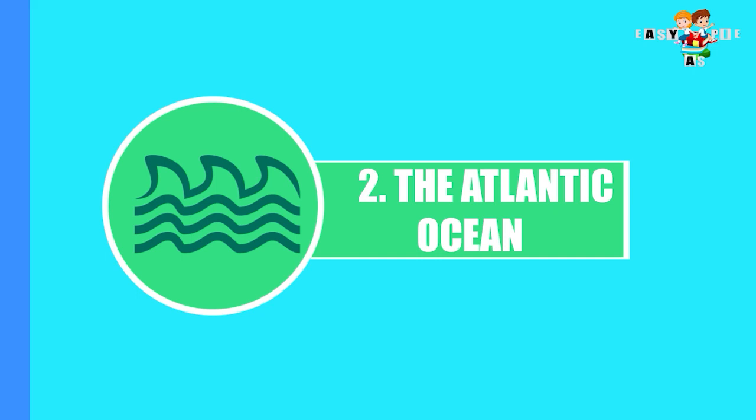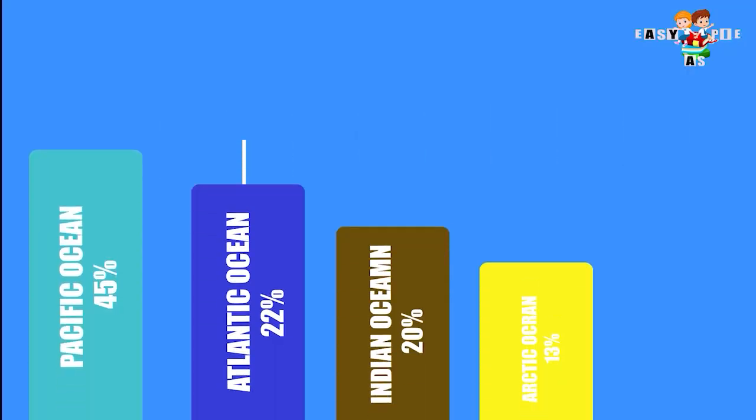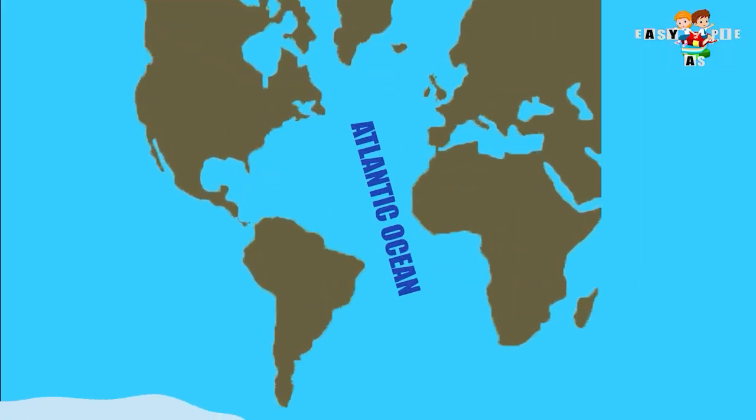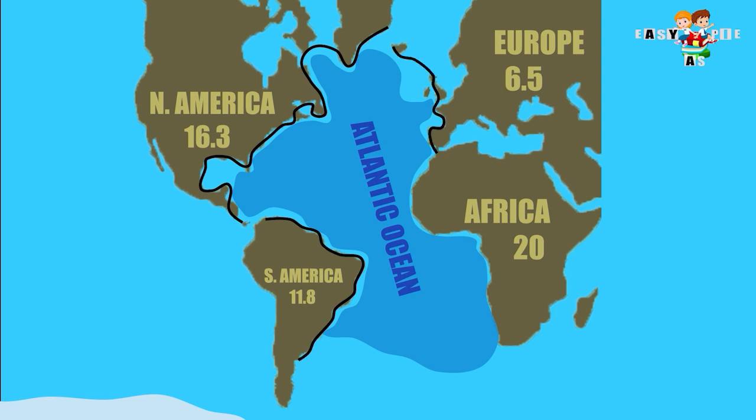The Atlantic Ocean. It covers 22% of the world's oceans and is the second largest ocean of the world. It is surrounded by North America and South America in the West, and Europe and Africa on the East.